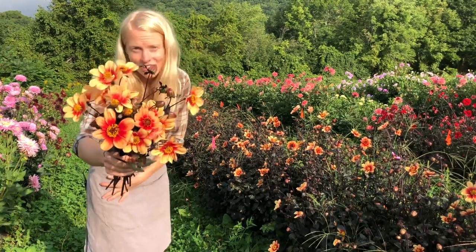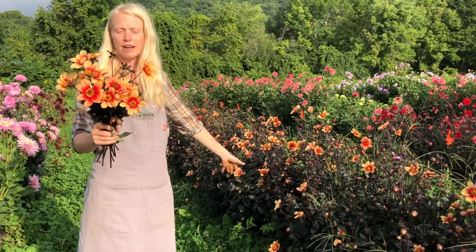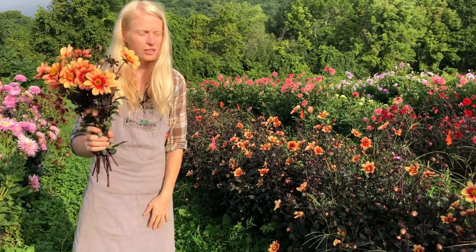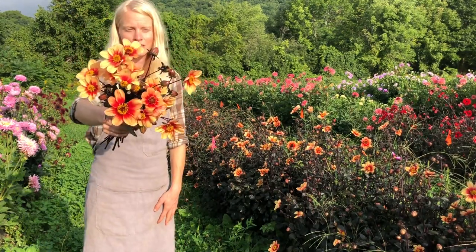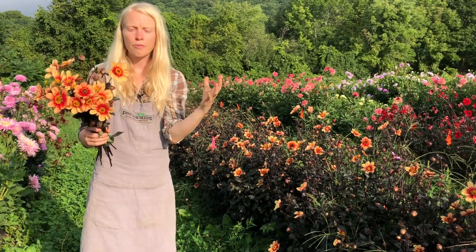Sunshine is a glorious dahlia. It's a semi-dwarf, and one of the things that I love about it is this deep, rich black-purple foliage that is in such glorious contrast to its petals. And its petals — they're colorette style, so they're wide open.